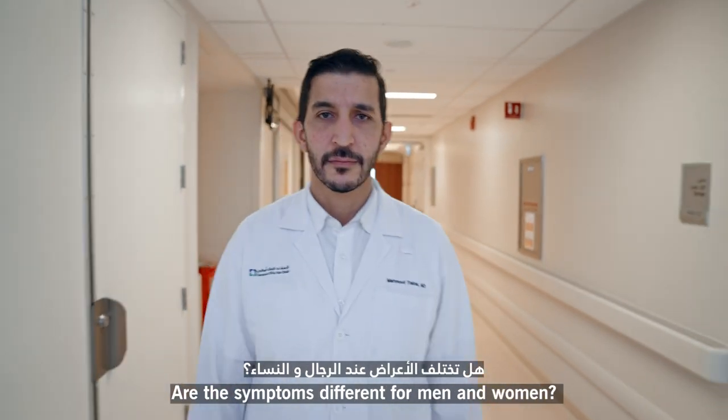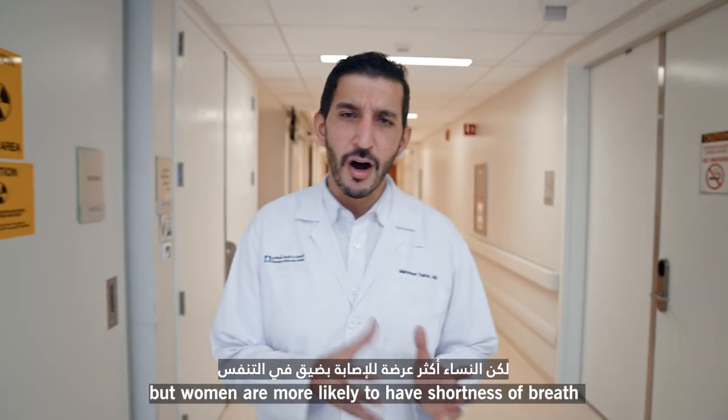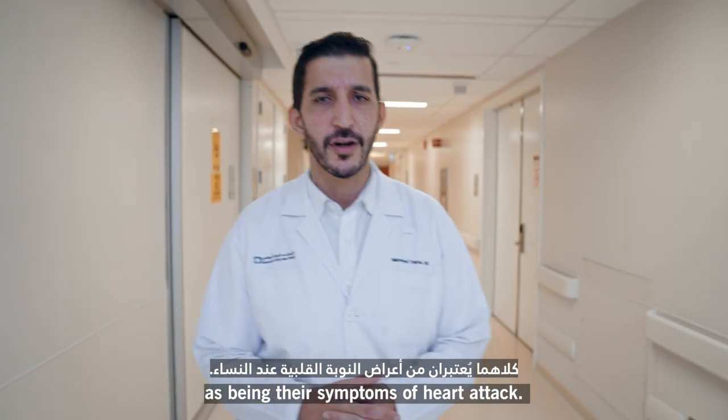Are the symptoms different for men and women? Well, they're surprisingly similar — they're usually pretty much the same. But women are more likely to have shortness of breath or sudden onset of fatigue as being their symptoms of heart attack.